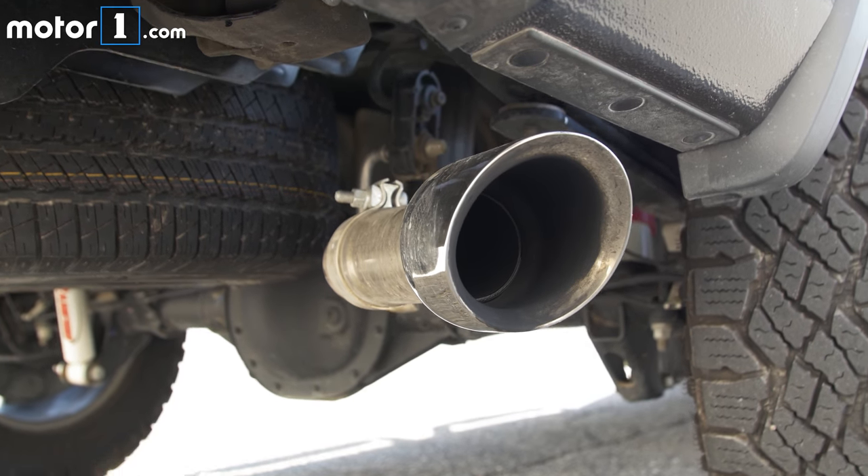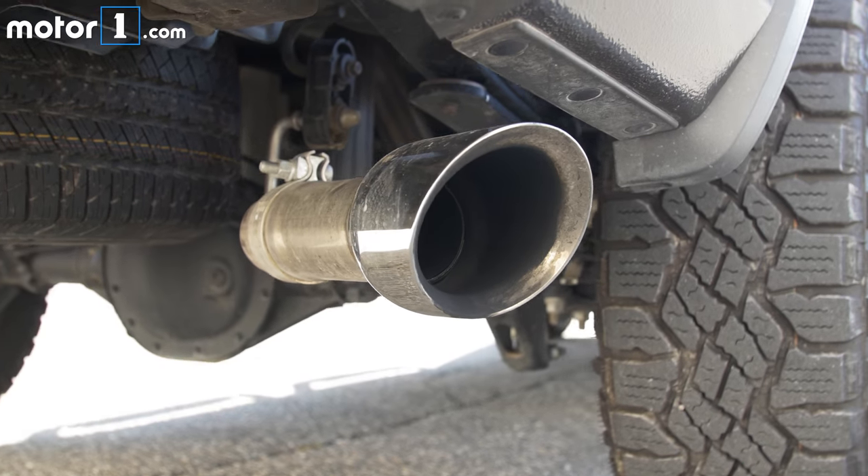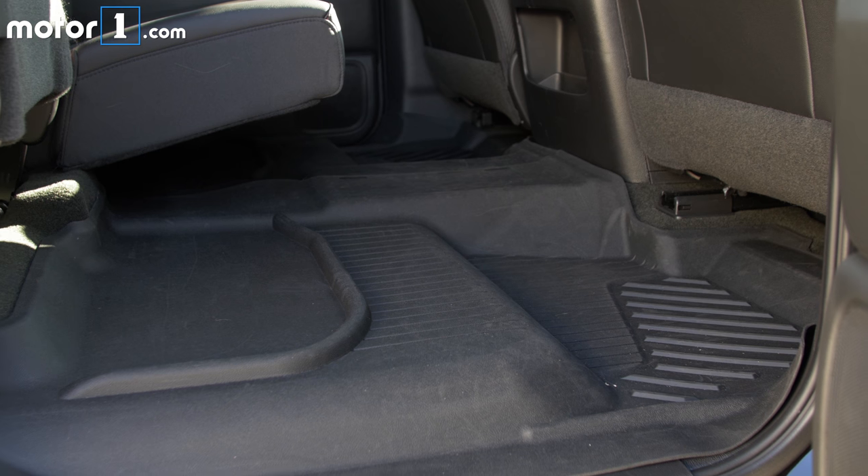A stainless steel exhaust pumps the 5.3 liter V8's output up from 355 to 365 horsepower. Finally, these waterproof covers keep the carpet safe from any mud that might make its way into the cabin.